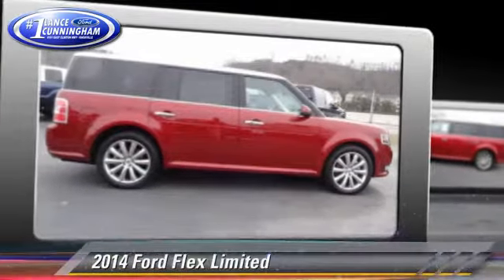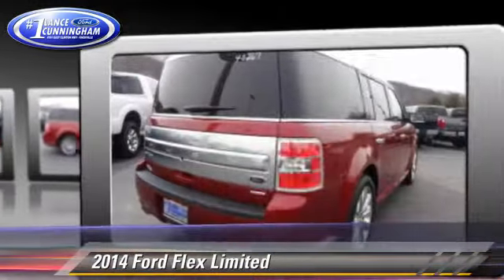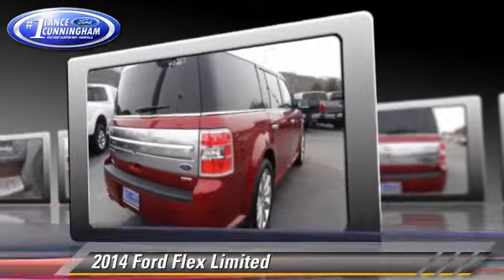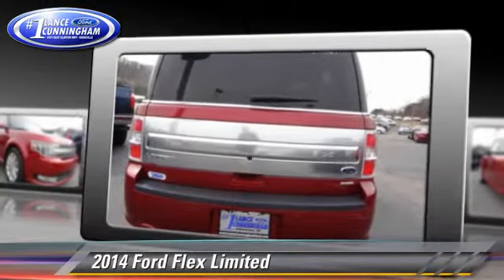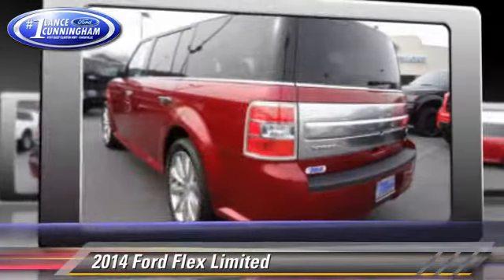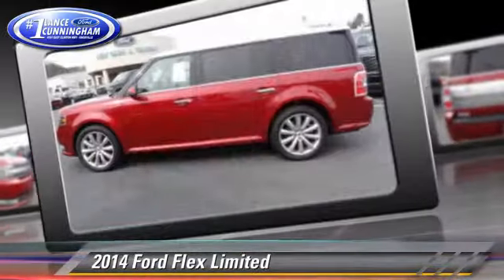The 2014 Ford Flex Limited, powered by an EcoBoost Twin Turbo V6 engine. With a 6-speed automatic transmission, this vehicle is well equipped. This Ford features dual front airbags, alloy wheels, and all-wheel drive.